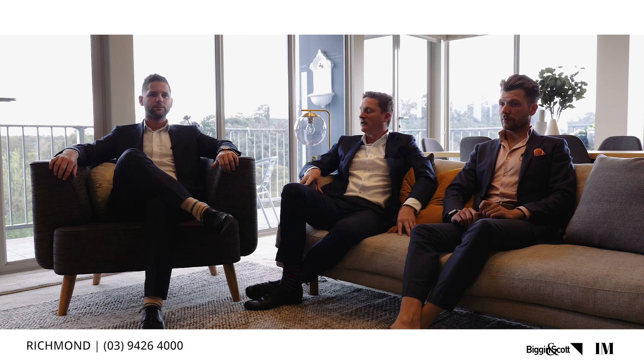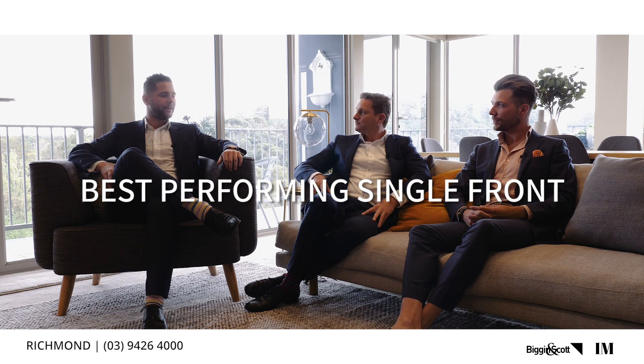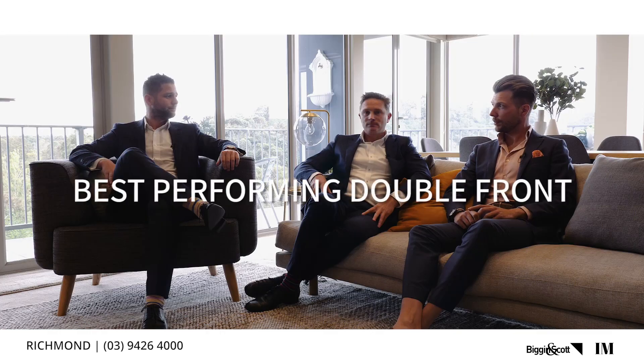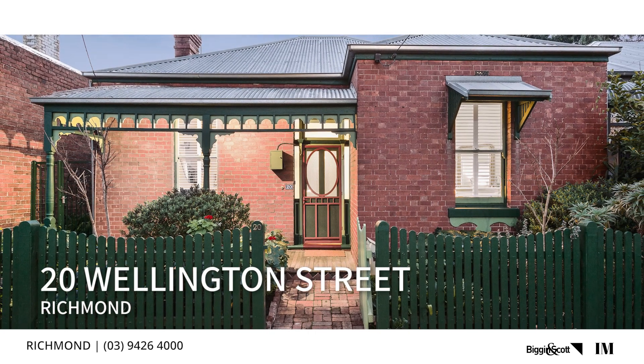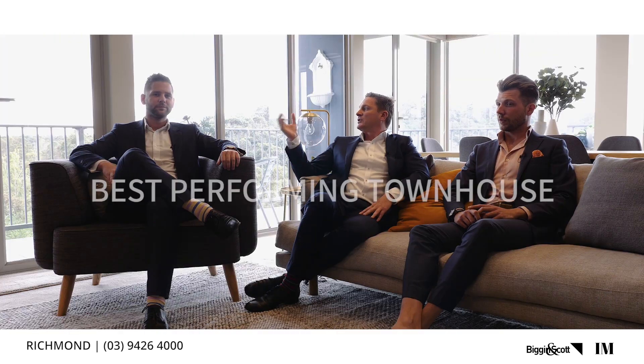For the awards — our best performing single front: Julie sold 104 Buckingham Street, a fantastic effort at $1.8 million. Our best double front was 20 Wellington Street, also from Julie's team, selling for $2 million 155. Well done to them.